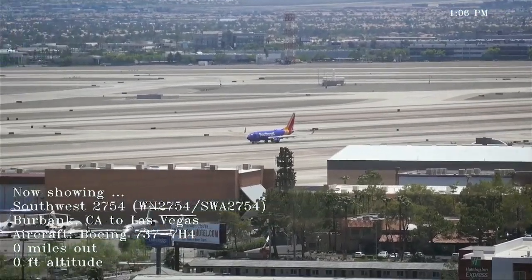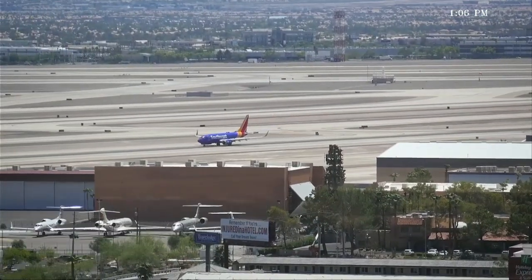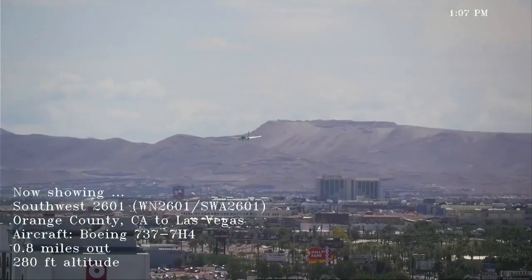Maverick 39, bay 35 39, radar contact for CD to resume the transition. Going east, Maverick 39, bay 35.